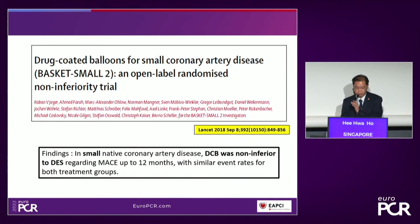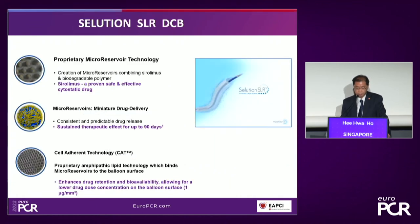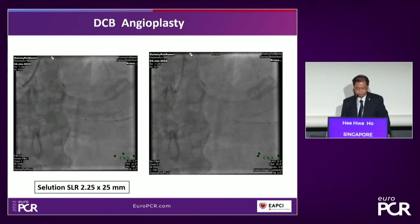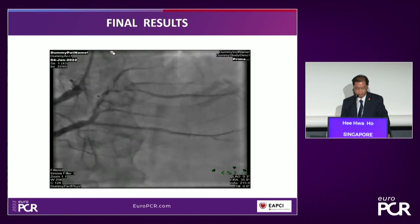The Basket Small 2 is the largest RCT on small vessels, showing DCB was non-inferior to DES up to 12 months, with results sustained up to three years. An important sub-study focused on diabetics found that in patients with diabetes, the need for TLR is significantly lower with DCB compared to drug-eluting stents. A good therapeutic option for this patient would be the Solution sirolimus DCB, which releases drug for up to 90 days using its unique CAT technology. For the mid-RPDA I used a Solution 2.25×25, and for the proximal segment a 2.5×30. The balloon is very deliverable, and the final result was quite acceptable.